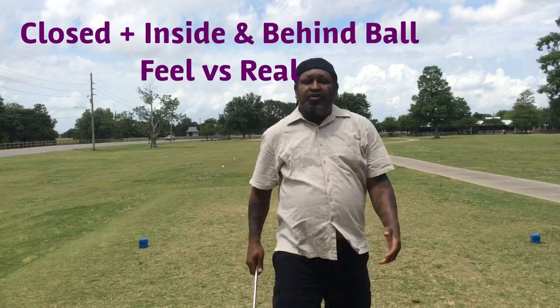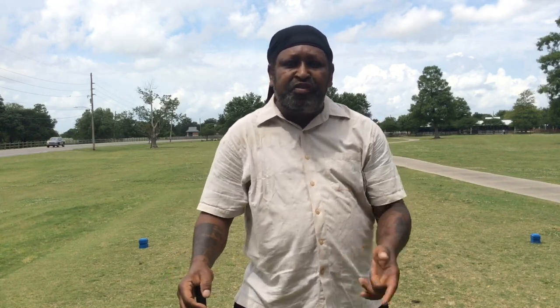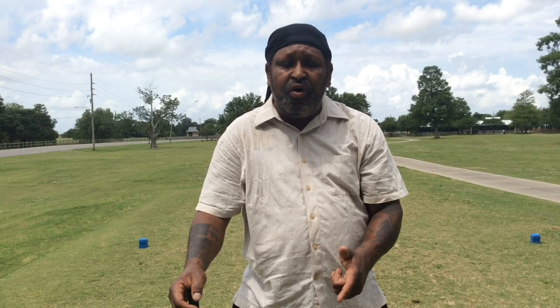Okay. On that one, I felt I was inside and behind, and I felt I was closed. Feel versus real — feel versus real. And that was my normal ball flight. So you have to develop what is your feel versus real, and you have to develop your personal swing dynamic. Just remember, we have customization within that window.